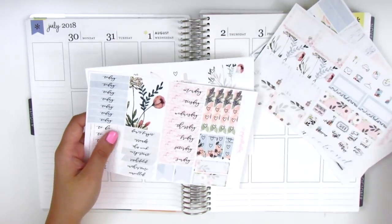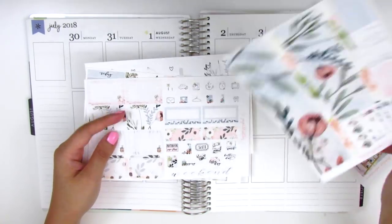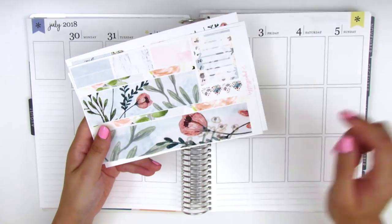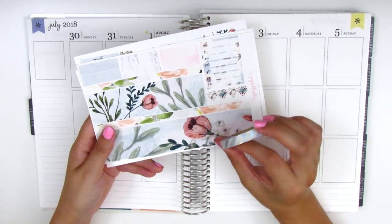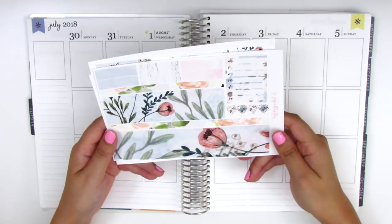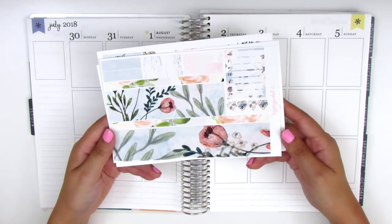I'm going to start by placing down my bottom washi and I decided I'm going to trim off just a little bit and then layer the hollow washi strip over it so hopefully I can bring in a little bit more foiling. If you're interested in watching me plan, stay tuned.